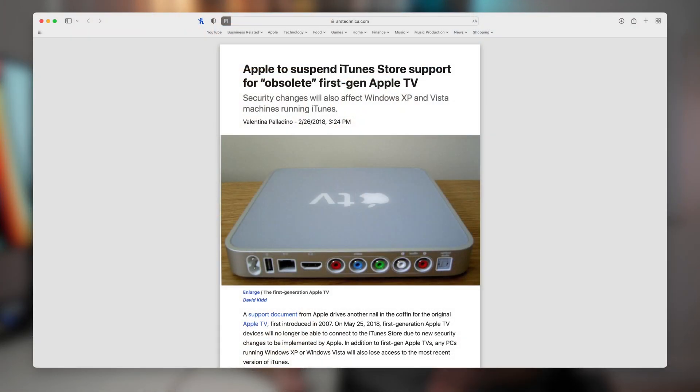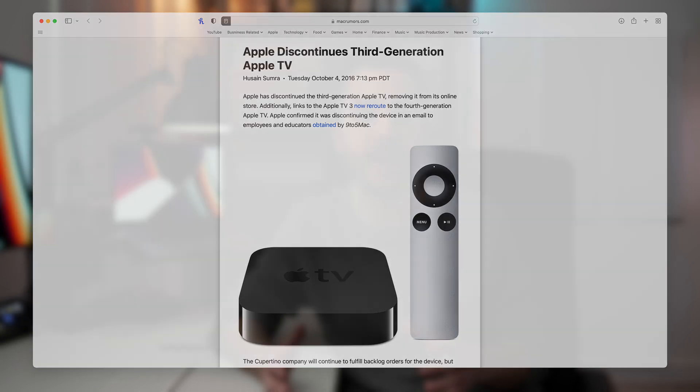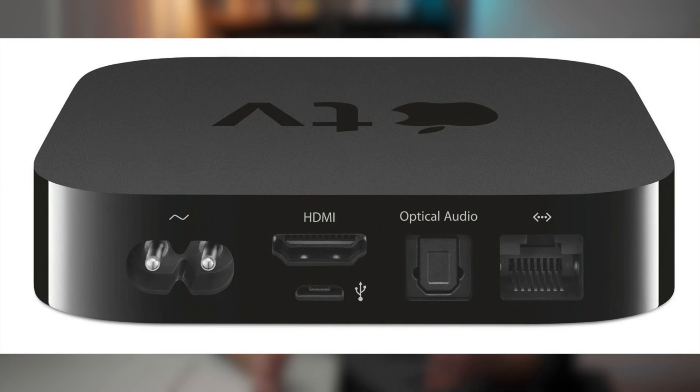Apple TV started its life like this — a box that you would connect to your TV, way back in 2006, although this third generation box was launched in 2012. Essentially, this is a little black box containing Apple Silicon, an A5 processor, and the idea was that all you needed was a power cable and an HDMI cable to connect this to your TV and access Apple content libraries.